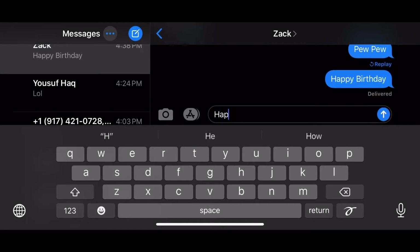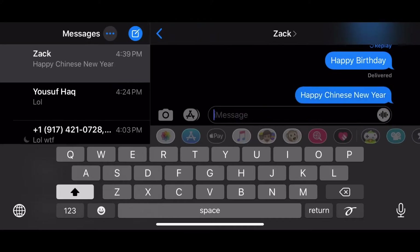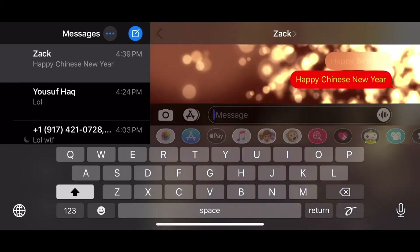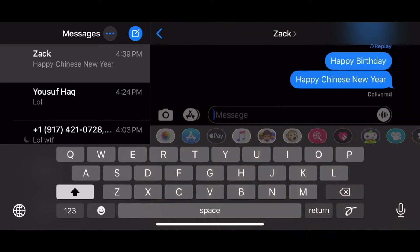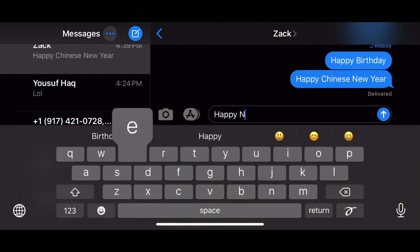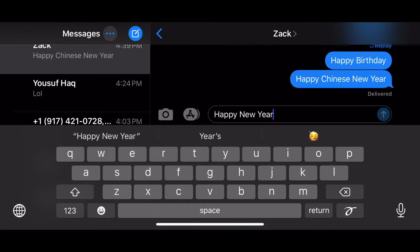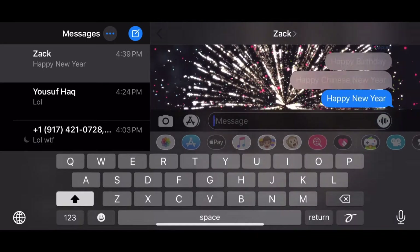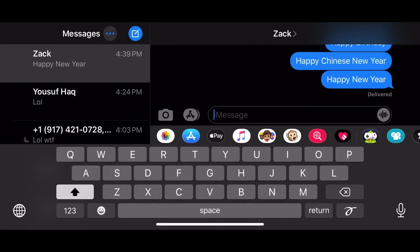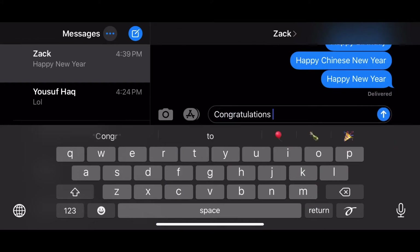You can also type in many other phrases like 'happy Chinese new year.' Watch me type it out. Check this one out — wow, fireworks! Probably the coolest one honestly. You can also type in 'happy new year,' and this one also has the fireworks. Boom, the fireworks — there you go.